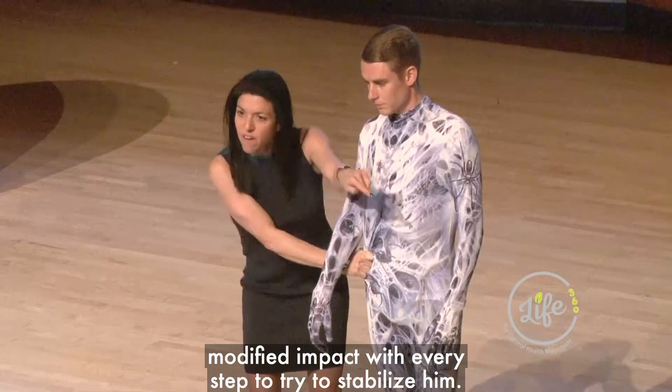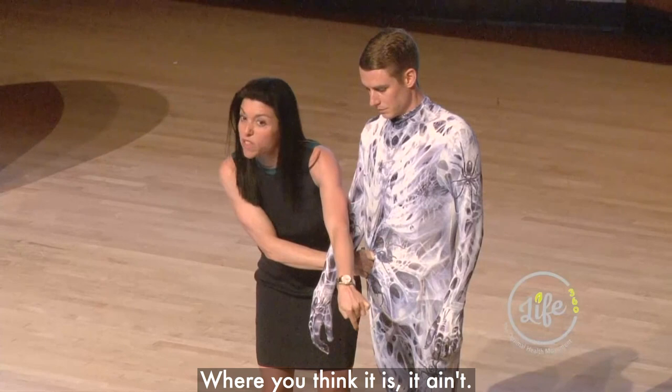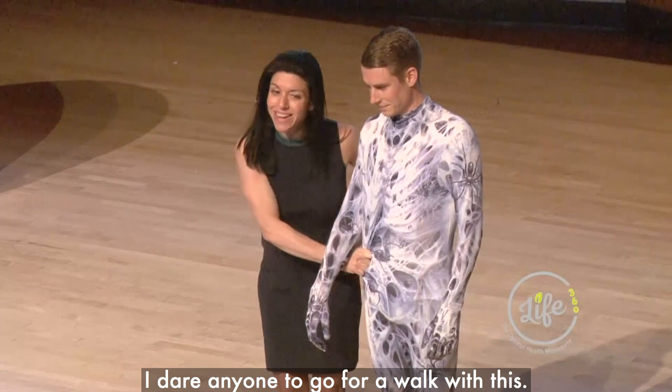This is the interesting thing with fascia — where you think it is, it ain't. And the other point is, can you imagine his lumbar spine? I dare anyone to go for a walk with this for half an hour. Tell me how your back feels.